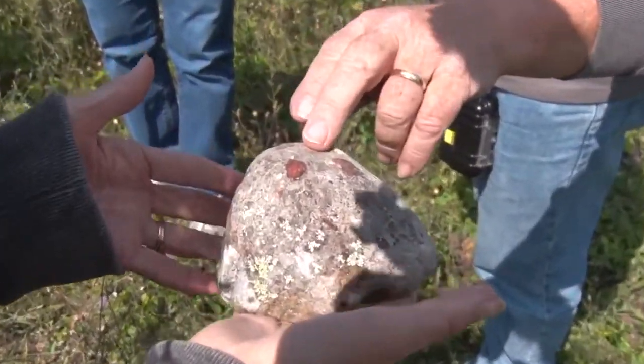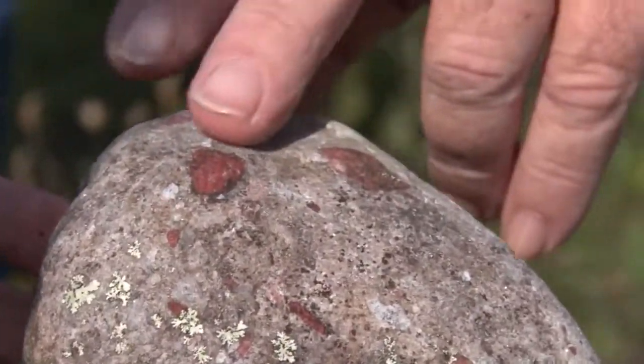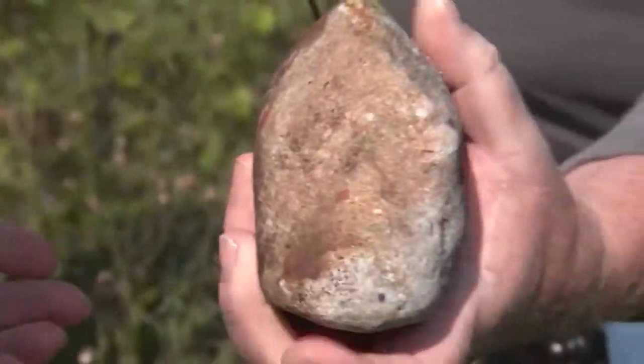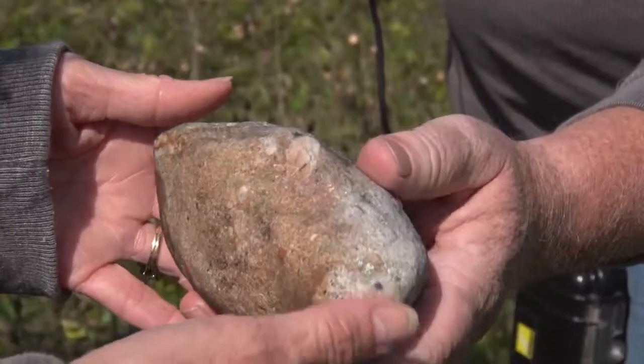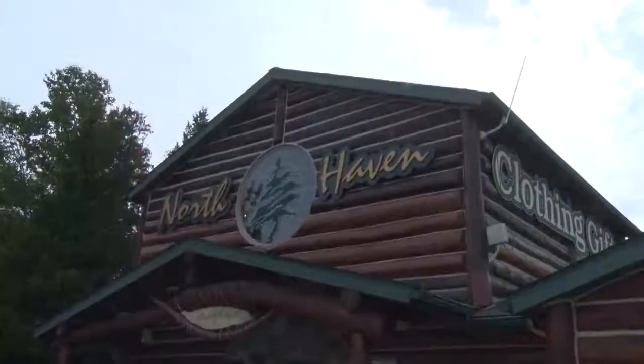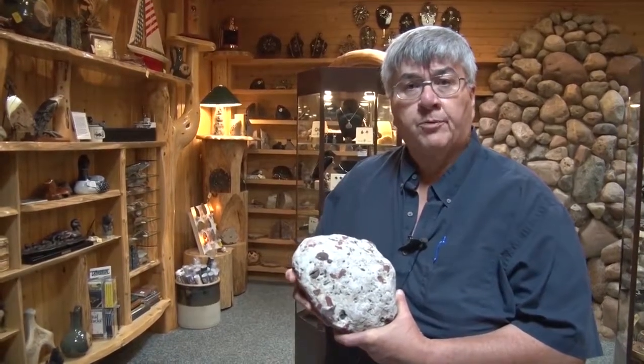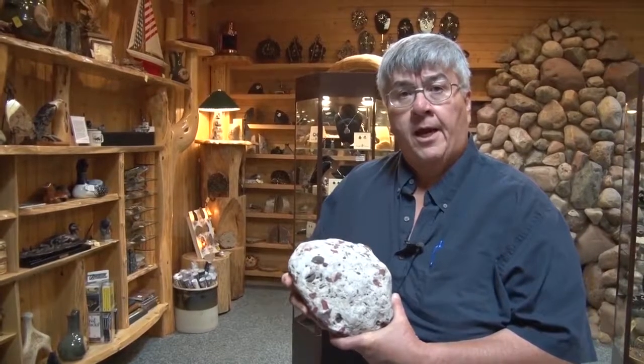On our recent trip to Drummond Island, we ran across a unique-looking rock which turned out to be a pudding stone. When the English were here on the island, they would empty their ballast stones out of their boats and put these stones in to take back and sell in England — it was like their suet puddings. We made a quick stop at North Haven Gifts on the island to find out more. What I have here is a pudding stone, or a quartz jasper conglomerate. They were named by the British in about 1815 on St. Joseph Island — the British believed they looked like boiled suet pudding with berries, so that's how they got their name.